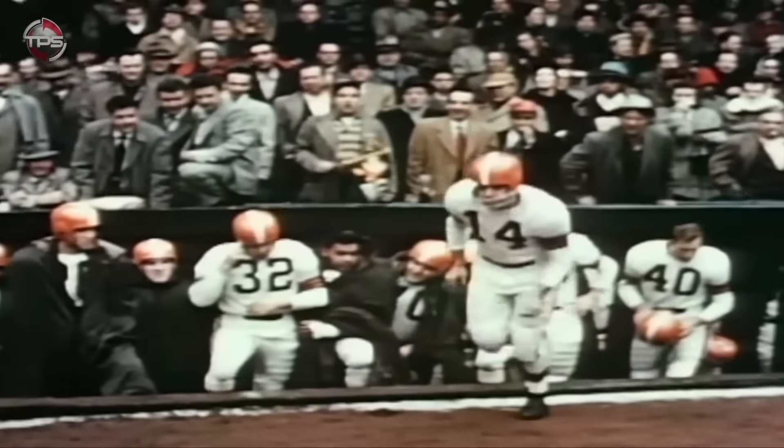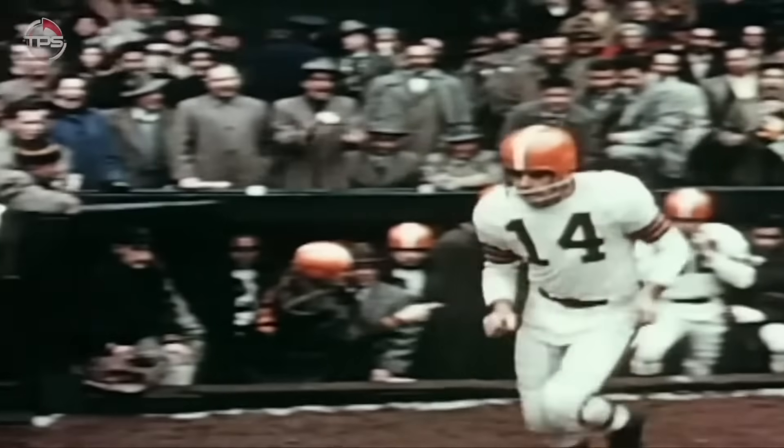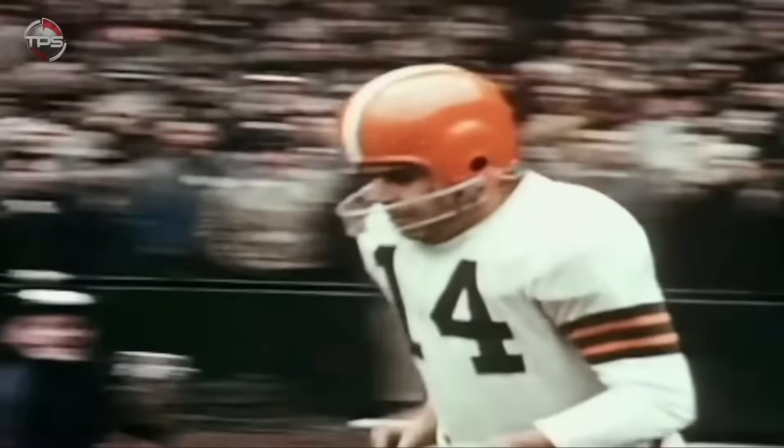The NFL wised up a few years later, and in 1956 face masks became required for all players across the league.